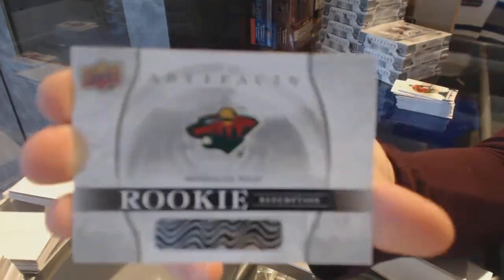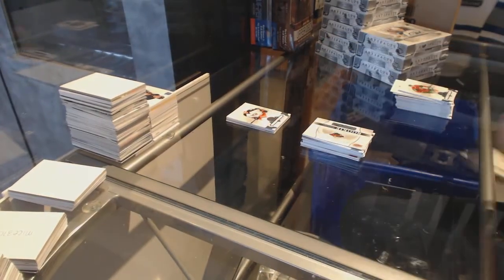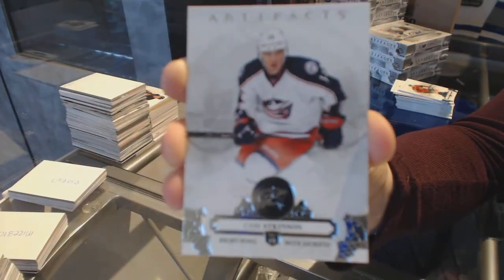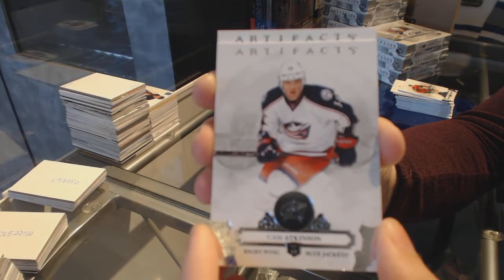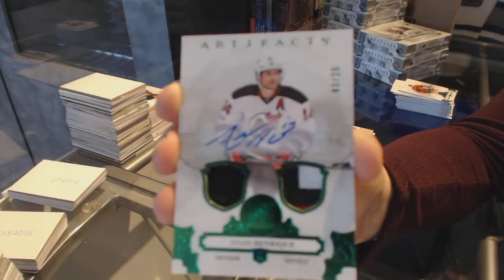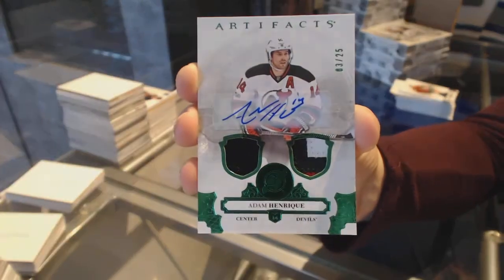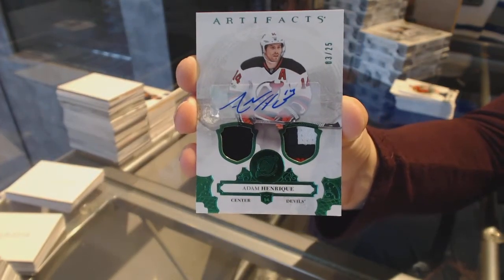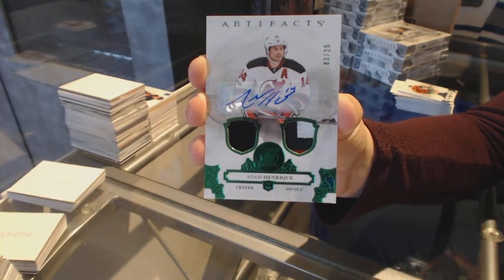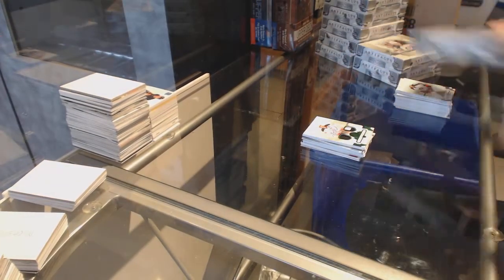And a rookie redemption of the Minnesota Wild. Let's see who the patch is. We've got an Emerald jersey patch auto number to 25 for the New Jersey Devils, Adam Henrique. On to box 3.